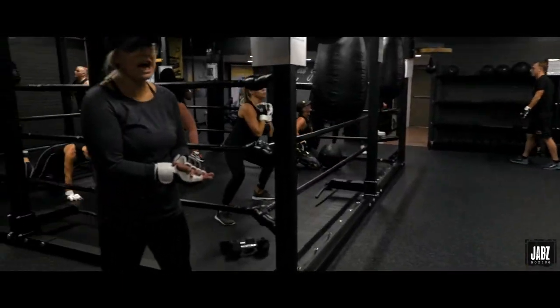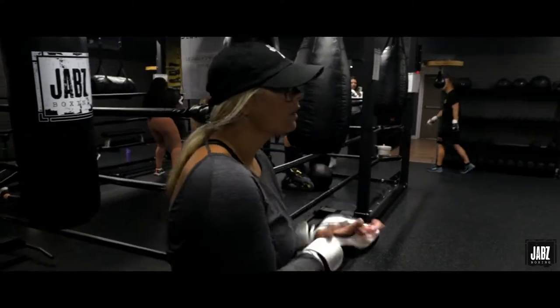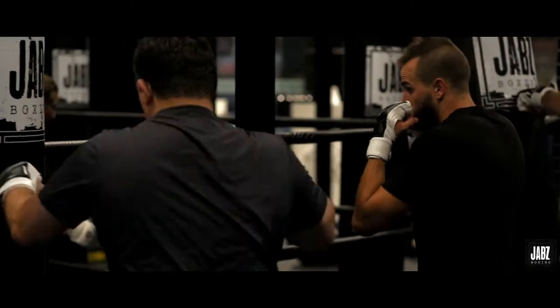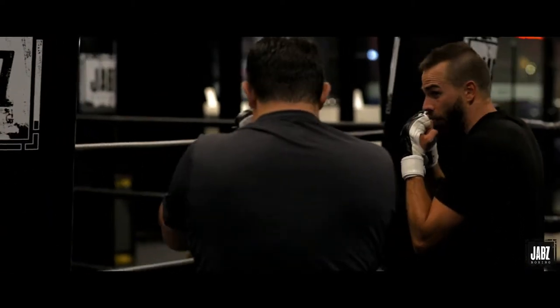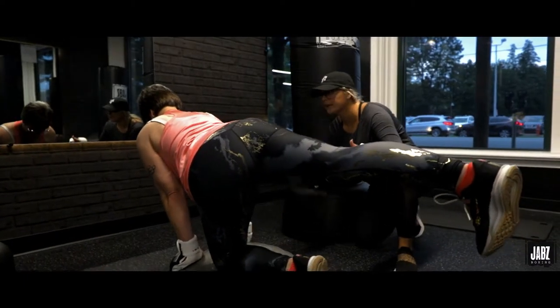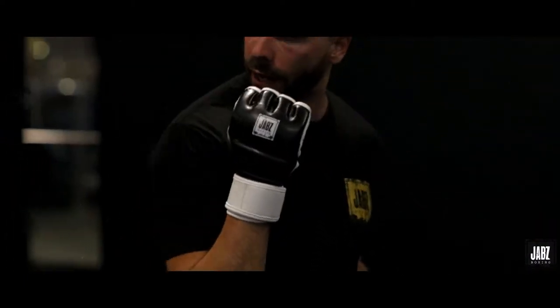One thing that really sets us apart from the competition are our coaches. Our coaches are required to be nationally certified in either personal training or group fitness instruction. This ensures that they're ready to take you through class safely and provide you with all the modifications and amplifications that you would ever need.